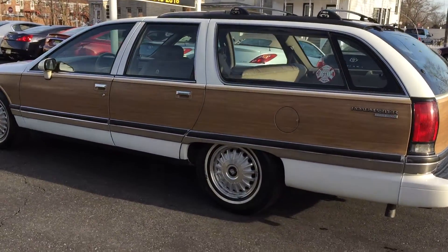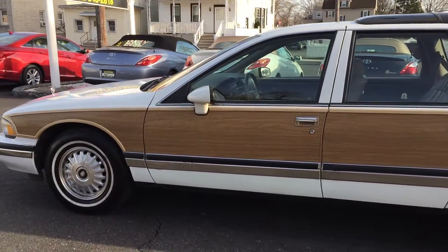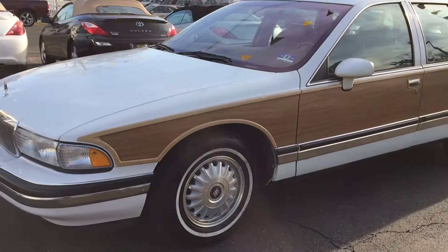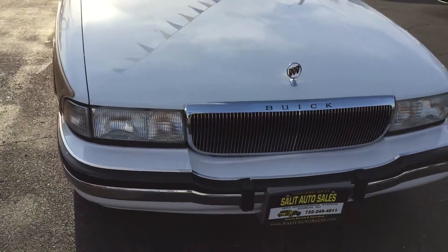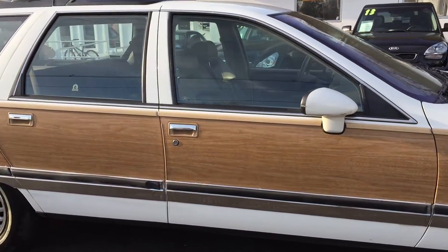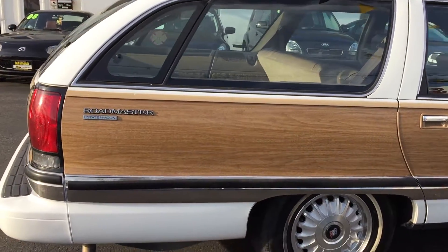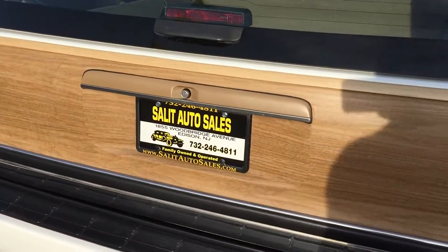Here I'm going to show you something that you have not seen in a long time — this is a 1994 Buick Roadmaster wagon. The fact that it's a 94 Roadmaster is one thing; the fact that it has the woodgrain in excellent shape is another. It has only 42,000 original miles on the body, engine, and trans. This Roadmaster Estate wagon has leather, has never been smoked in, and it has the third seat.